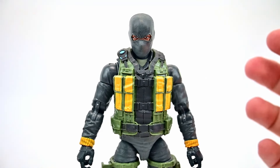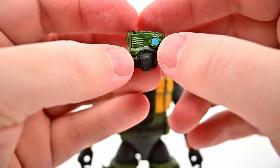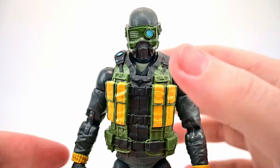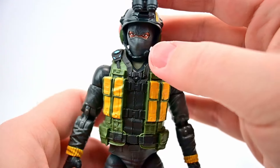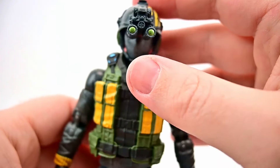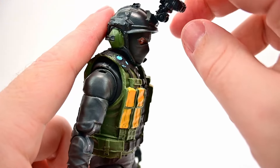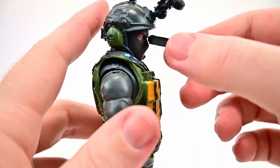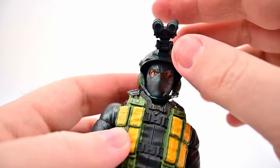For accessories, first we get a mask that probably represents a high-altitude oxygen mask - it has one exposed side with a blue design that looks pretty cool. Then we get a helmet with night vision goggles that fold down in front of his face. Unfortunately you can't seem to wear both the mask and helmet at the same time - the chin strap is already barely manageable with just his bare head, so getting the mask on underneath would be almost impossible.